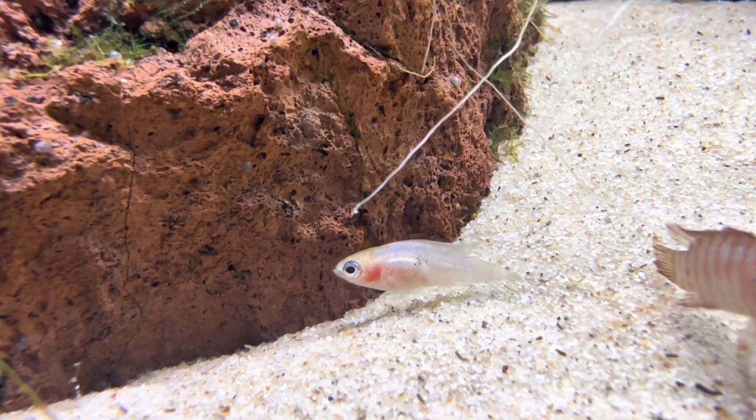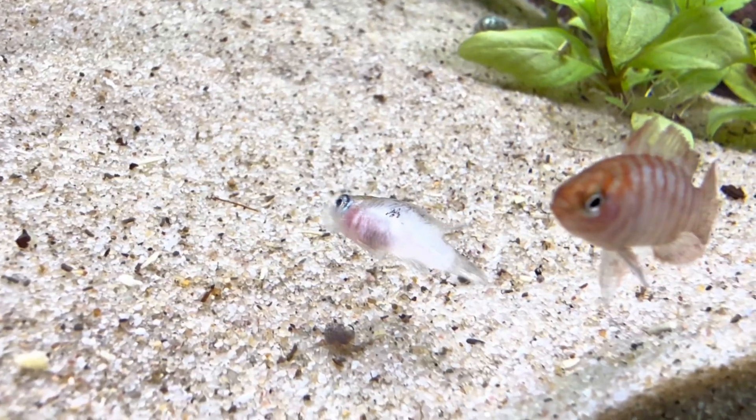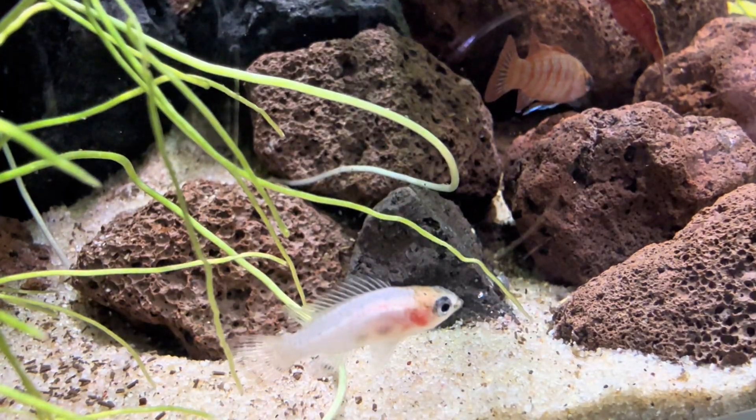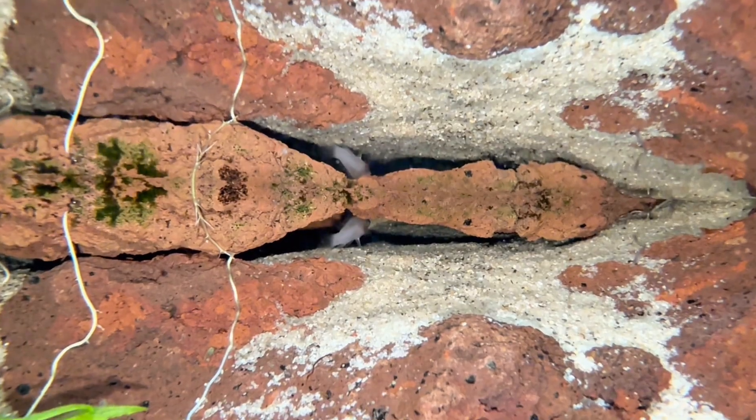Underwater, the fish were thriving. The female even danced for the male. And that evening, the male suddenly flashed his brightest colors yet and began searching for a place to build his nest. I thought he had found one, but little did I know the female had other plans.